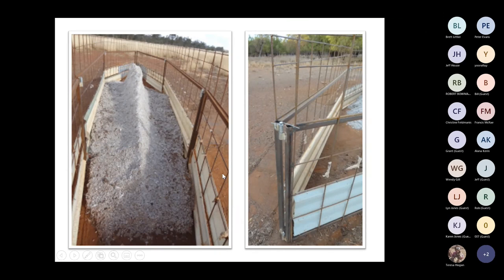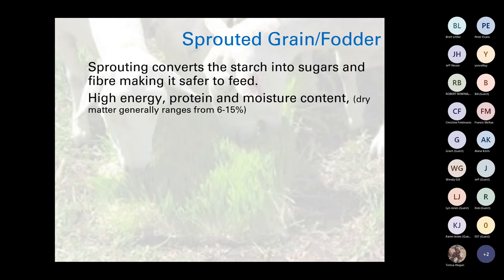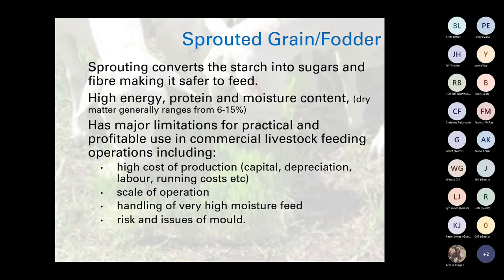Sprouted grain or fodder sprouting converts starch into sugars and fiber, making it safer to feed — it's high energy, high protein, but also high moisture, so dry matter levels are very low in the actual feed, meaning we compare all feeds on a dry matter basis. It has major limitations for practical and profitable use in commercial systems, including confinement feeding, because of the high cost of production — capital to set up, depreciation, labour, running costs — and the scale, high moisture handling, and risks with molds.